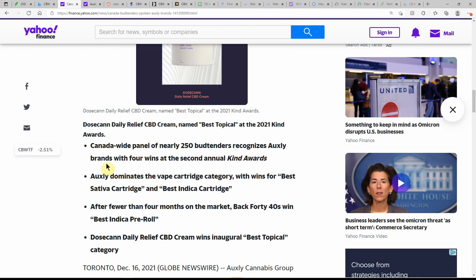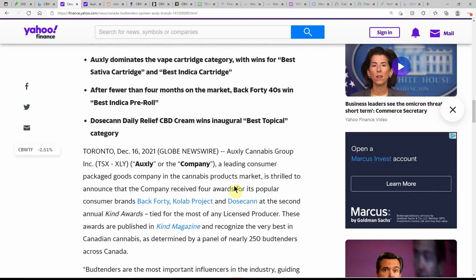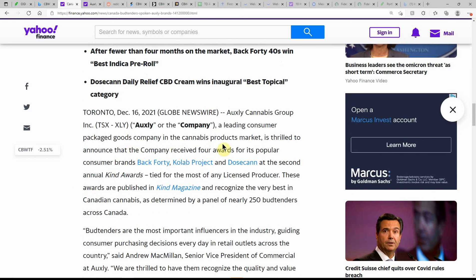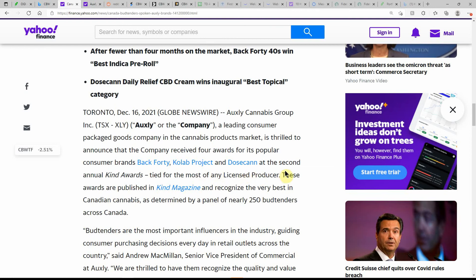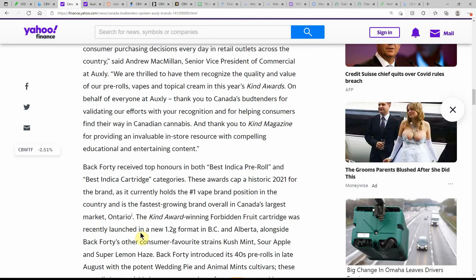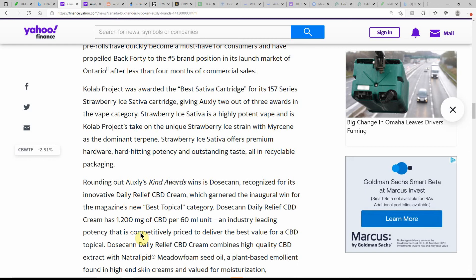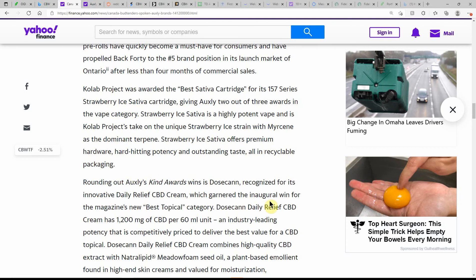250 bud tenders recognized Oxley brands with four wins at the second annual Kind Awards. They're a leading consumer packaged goods company in the MJ products market, thrilled to announce the company received four awards for its popular consumer brands: Back 40, Collab Project, and Dosican at the second annual Kind Awards. Rounding out Oxley's Kind Awards, they were also recognized for its innovative daily relief CBD cream, which seems to be really popular, garnering the inaugural win for the magazine's new best topical category — a CBD relief 1200 milligram product.